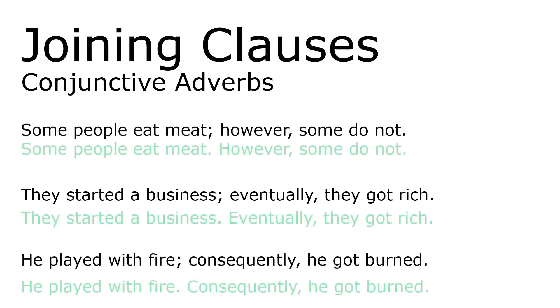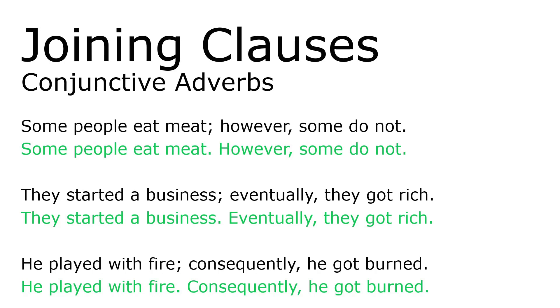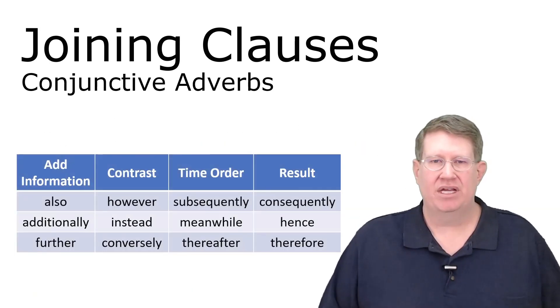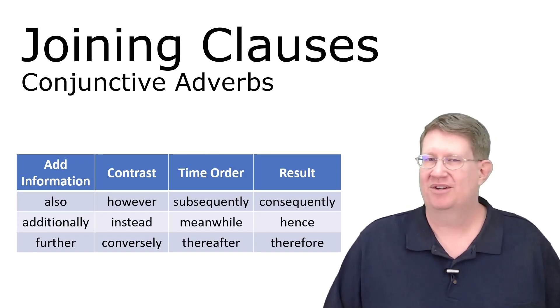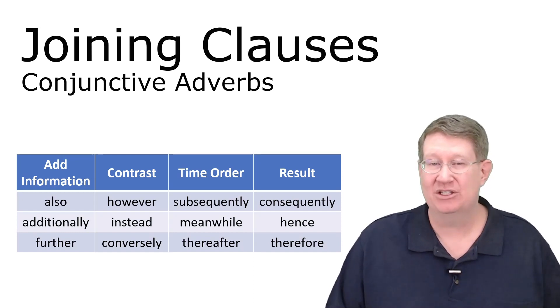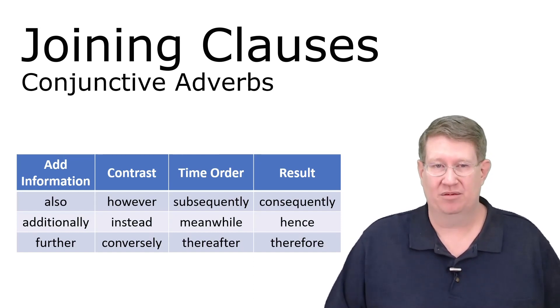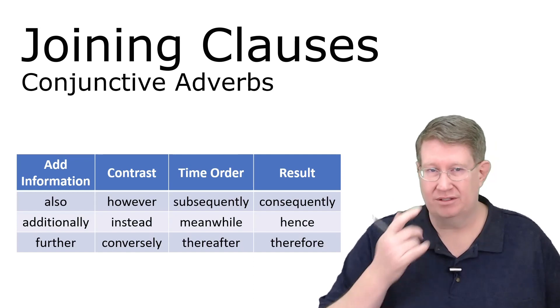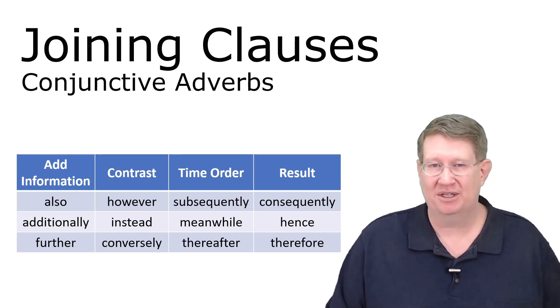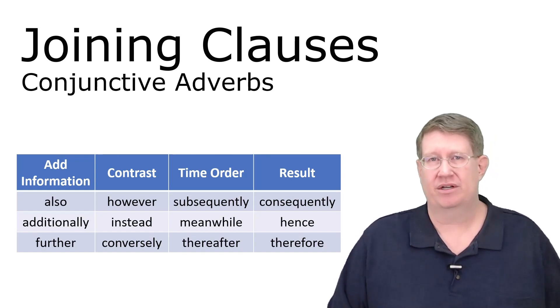Another way: instead of a semicolon, you can use a period and a capital letter, then still include the comma after the conjunctive adverb. There's no difference — it comes down to style. Here is a list of conjunctive adverbs. Be careful: just because they're in the same category doesn't mean they have the same meaning. Look them up, find examples of how other people use them before you start using them yourself.